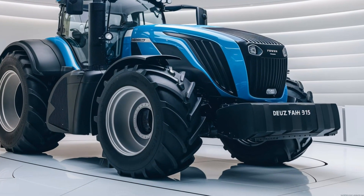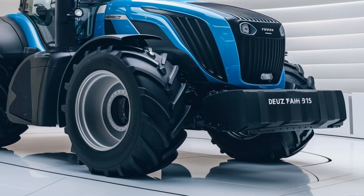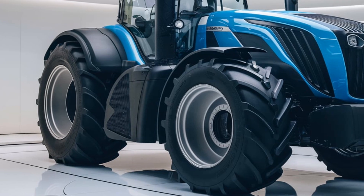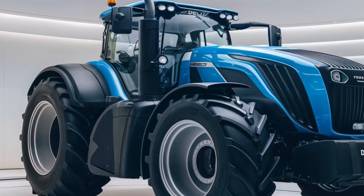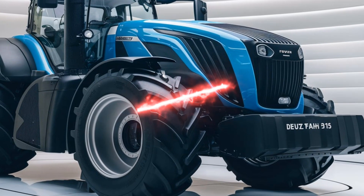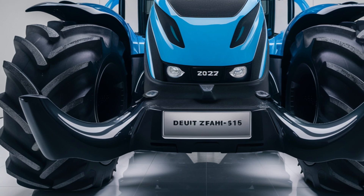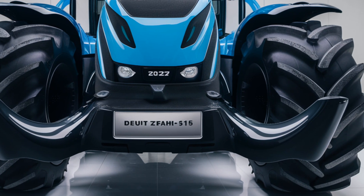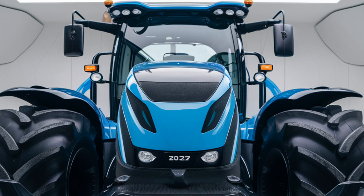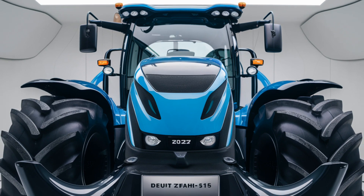Fuel costs can be a significant factor for any farming operation, and this engine has been crafted to be fuel efficient while still delivering robust performance. The 5115 is also designed with advanced emissions technology, complying with strict Stage V emission standards. This makes it an environmentally friendly option while reducing long-term operating costs, giving farmers an eco-conscious choice without sacrificing power or capability.